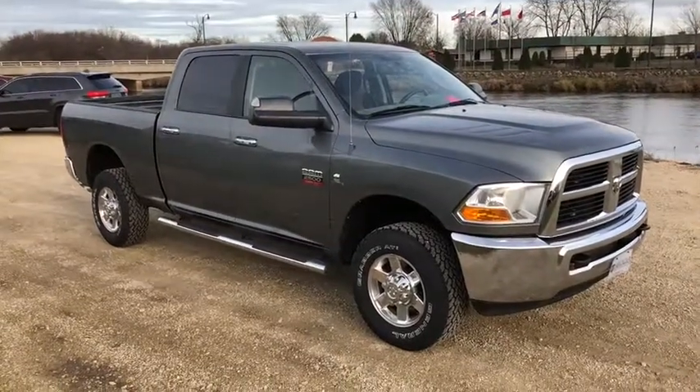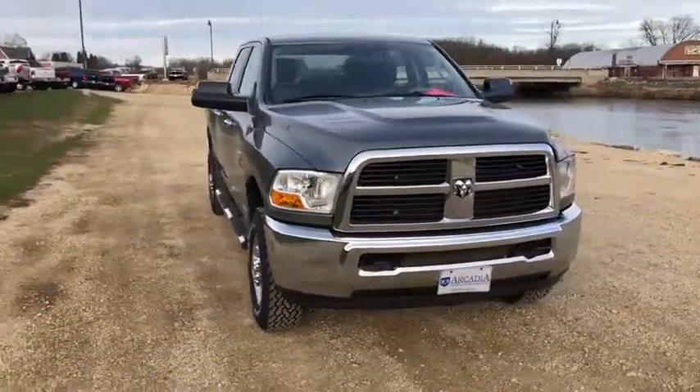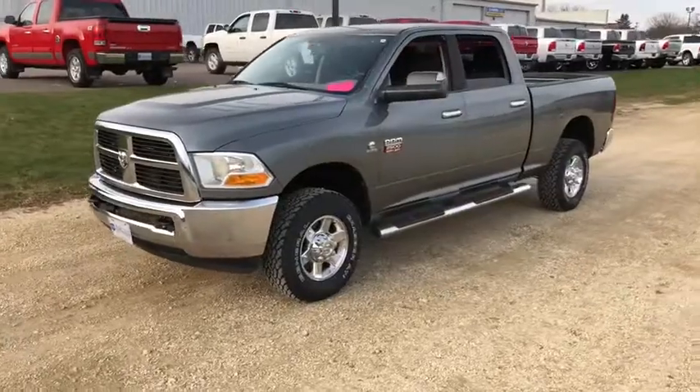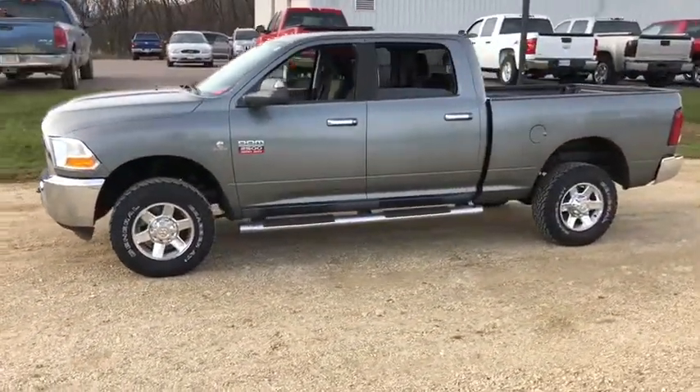The 2012 Ram 2500. Ram 2500 is the 2010 Truck of the Year winner. It's the hardest working truck in the tow business. This vehicle has less than 125,000 miles. Here are some of this vehicle's great options.